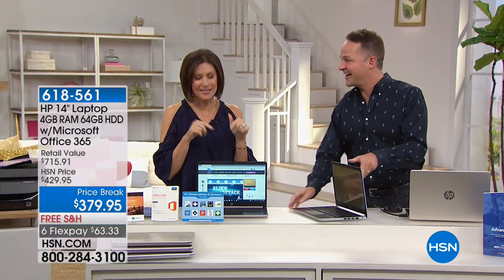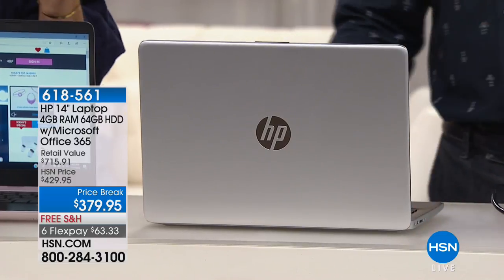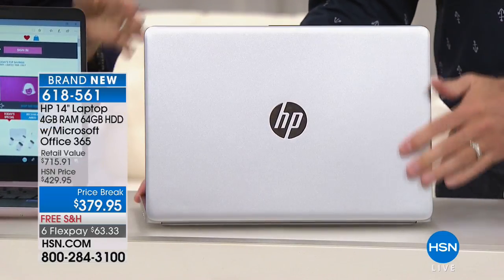I already heard about it. You know how Callie told y'all about it. Callie Northaghan and I are such good friends — she called me and said, 'Oh, are you doing that HP? You're going to want it.' And I said, I know.